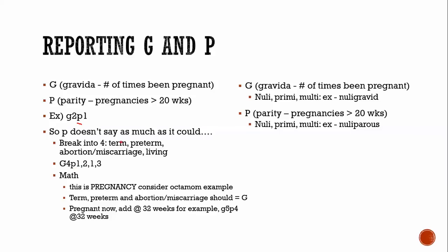The four values of the P term are: term, preterm, abortion/miscarriage, and living children. For example: G4, P1 — one kid born at term, two preterms, one abortion/miscarriage, and three living children. The term, preterm, abortion, and miscarriage values should all combine to equal the G number, so in this case G4.